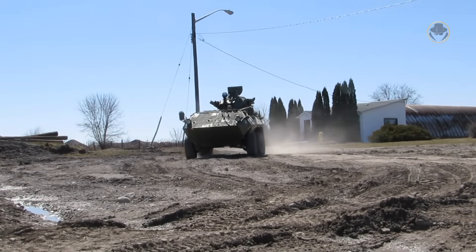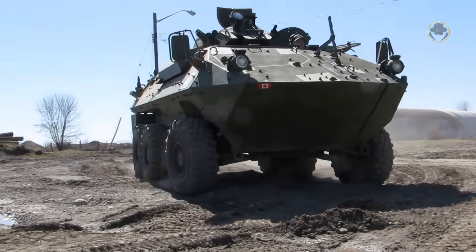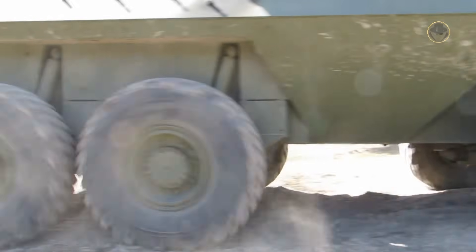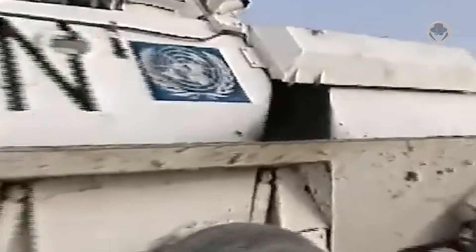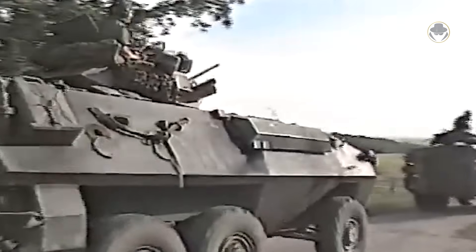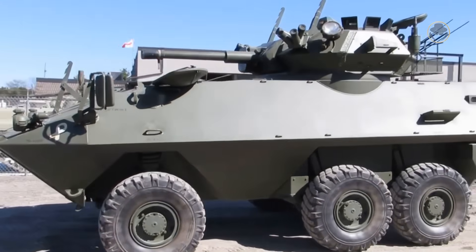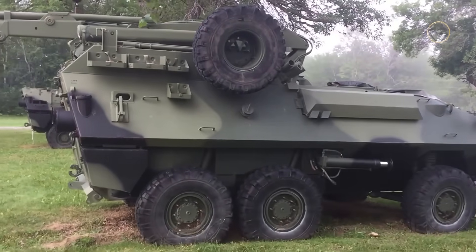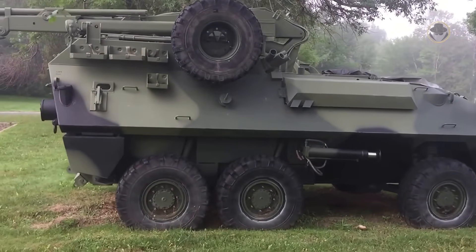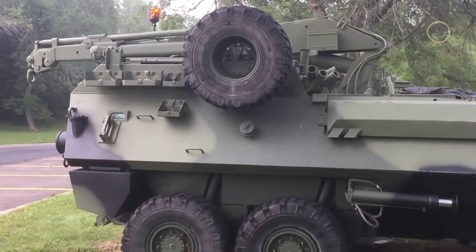The Grizzly personnel carrier variant is capable of transporting six troops and has a combat weight of 10.5 tonnes, a length of 5.97 metres and a range of 603 kilometres. It is armed with a 12.7mm and a 7.62mm machine gun. The Cougar Fire Support variant has a 76mm L23A1 gun. The Husky Repair and Recovery version is equipped with a HIAB 650A crane, boasting a capacity of 4,536 kilograms.